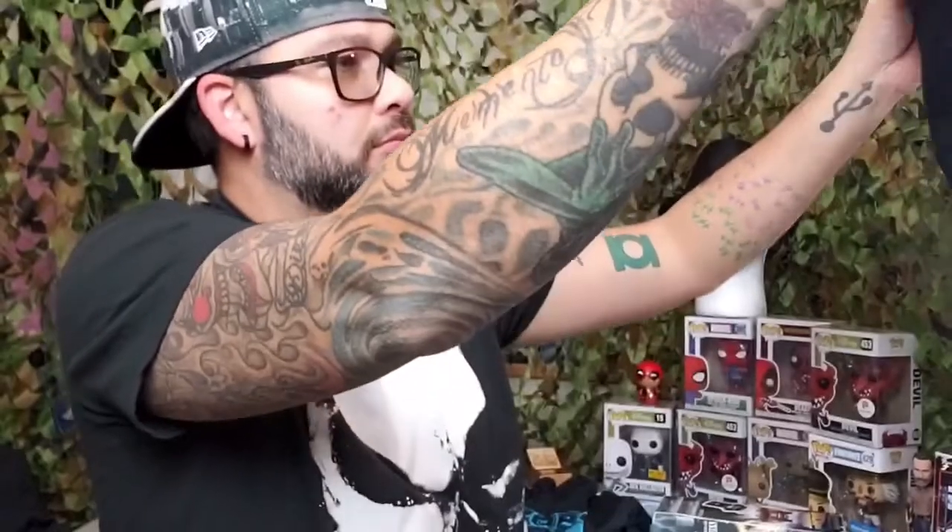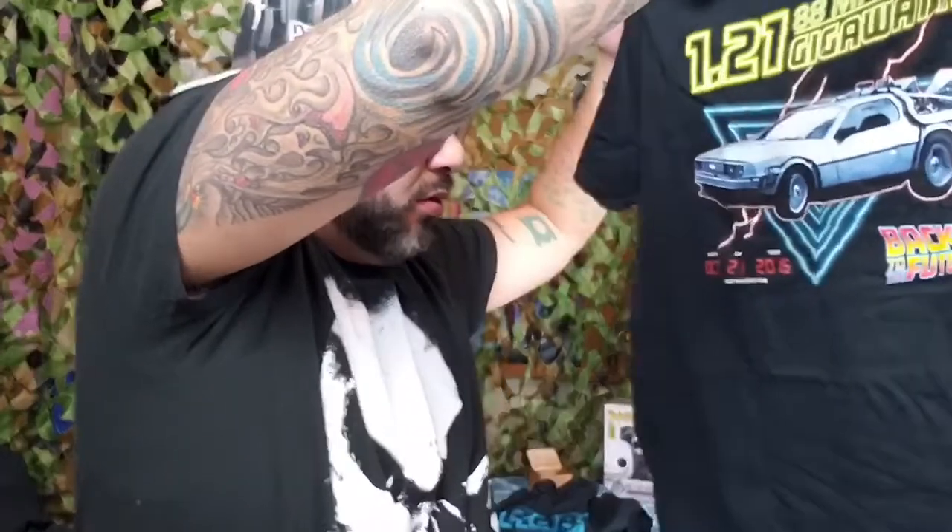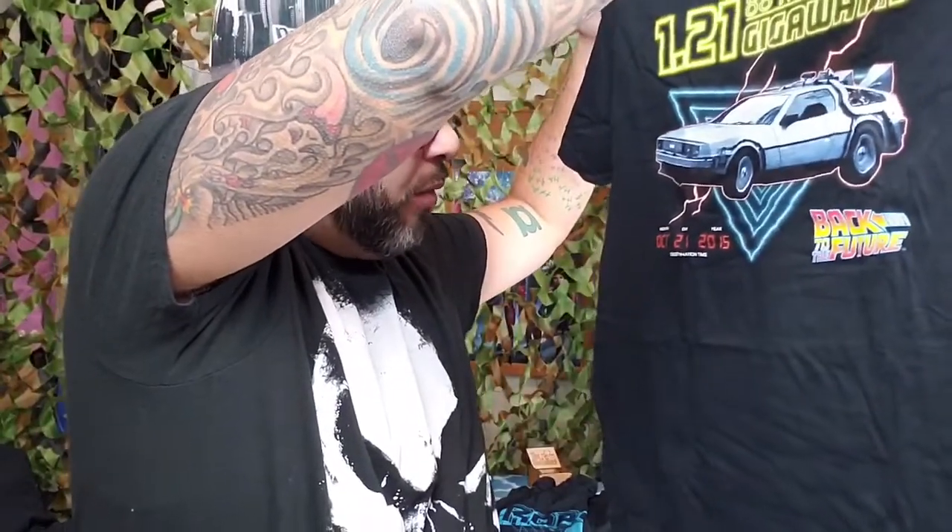The DeLorean! And it's '1.21 gigawatts, 88 miles per hour' speed, and it actually shows the destination time: October 21st, 2015 — Back to the Future!